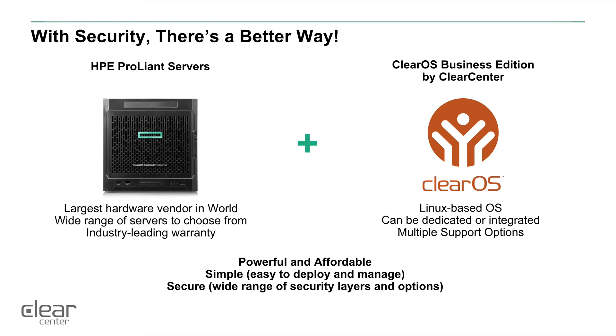On the ClearOS side, you get a Linux-based operating system that can run as a dedicated appliance or as an integrated controller that suits many of your needs. It also gives you multiple support options. Together, they are a powerful and affordable solution that's simple and easy to deploy and manage, very secure, and gives you a wide range of options to choose from in the security layer to develop the solution you need to fit your requirements.